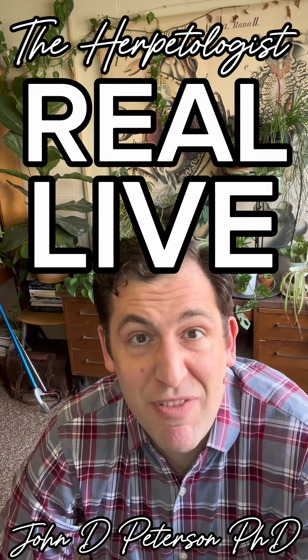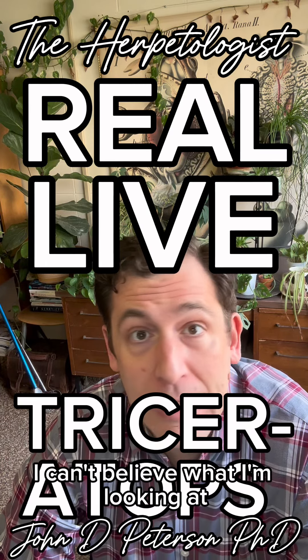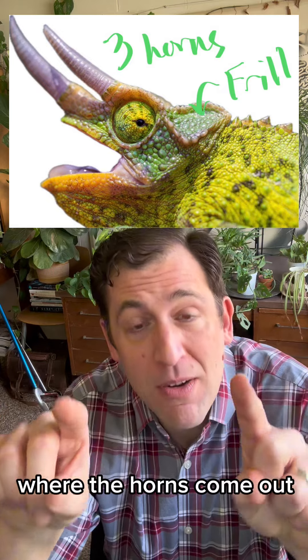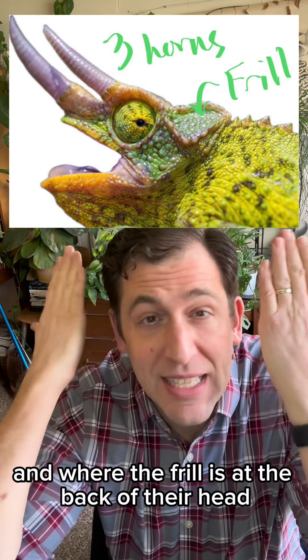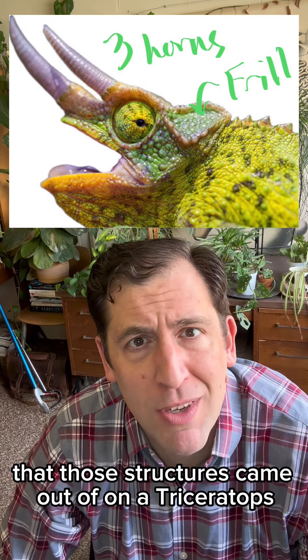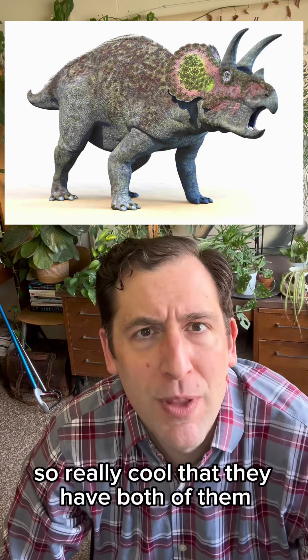A real live triceratops — I can't believe what I'm looking at. The cool thing about these guys is where the horns come out and where the frill is at the back of their head — those are the exact same bones that those structures came out of on a triceratops. But they're not even remotely related, so it's really cool that they have both of them.